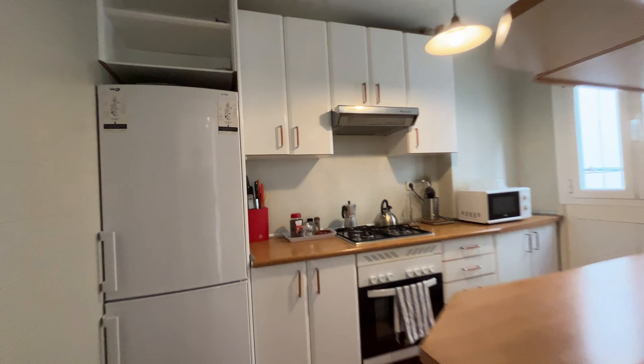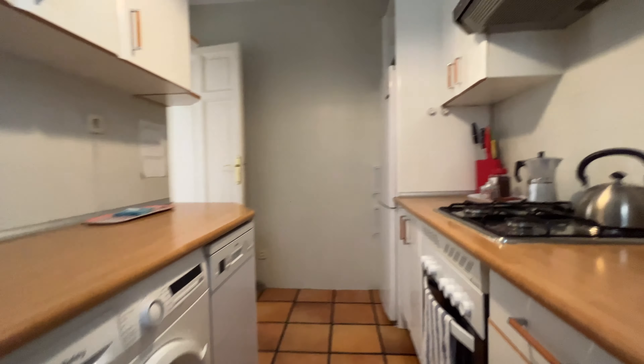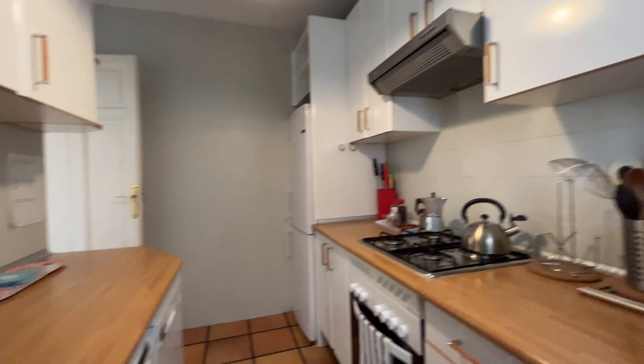And we finished with the kitchen — with four stoves, microwave, washing machine, dishwasher, the fridge, oven, and all the things you need to prepare your food. That's the apartment.